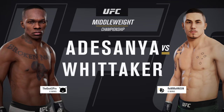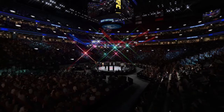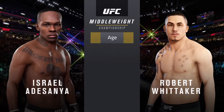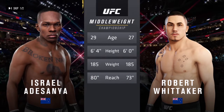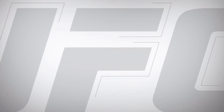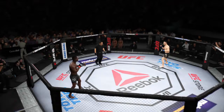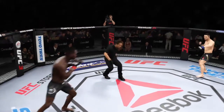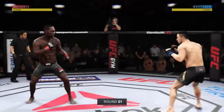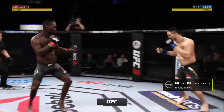Championship fight between Israel Adesanya and Robert Whittaker — the tale of the tape for this middleweight championship fight. There's a two-year gap in age with some differences. Here we go, first round — UFC middleweight championship fight. This should be good.